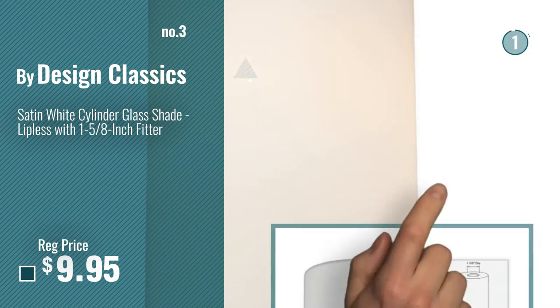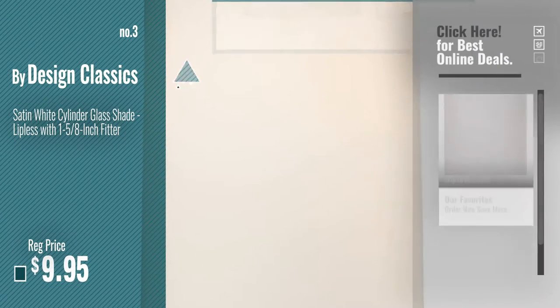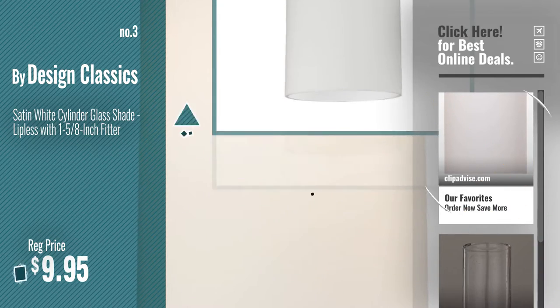Number 3. For more info about these great lampshades, just click this circle. Number 4, by Aspen Creative.